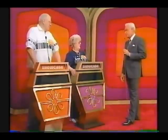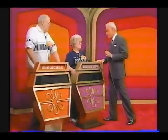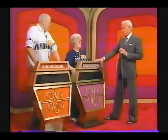Jean and Anthony, each of you will have a showcase of beautiful prizes to bid on. The one of you who bids closer to the actual retail price of your own showcase without going over will win it. If you are the winner and you are less than $100 away from the retail price of your own showcase, we will give you both showcases.